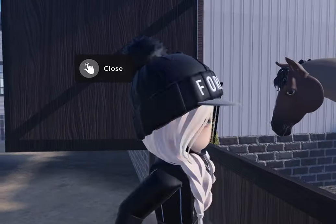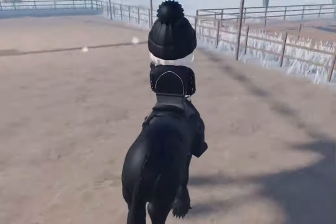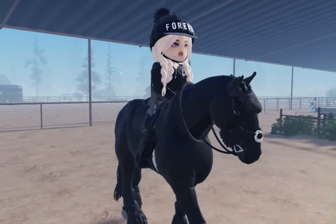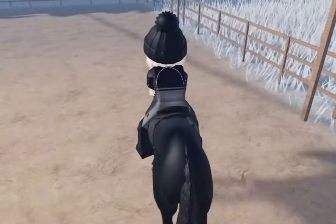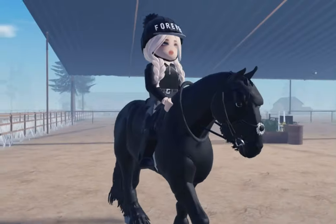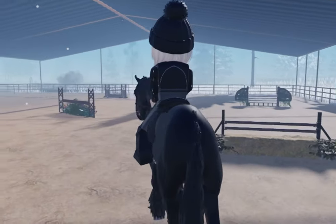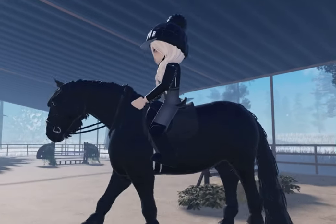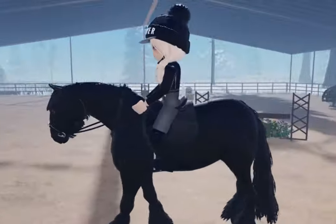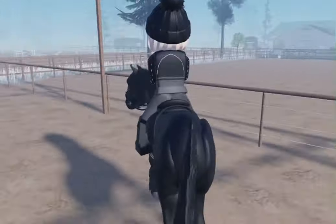Oh he's adorable - what do you guys think of him? Okay, so now that Harmony is all tacked up I'm just going to warm her up because we are going to be doing some hunter jumping, and I'm so excited! I have never jumped a Friesian before. I have ridden one once - my old friend used to own one called Matrix and I got to ride her once, so I haven't ridden one for a while.